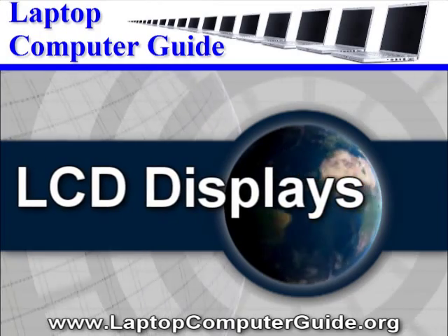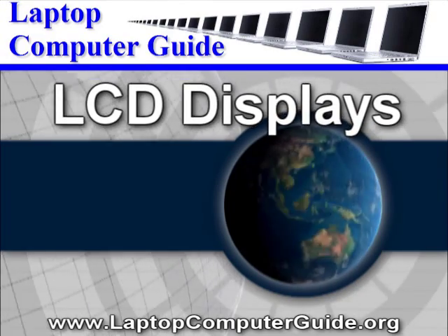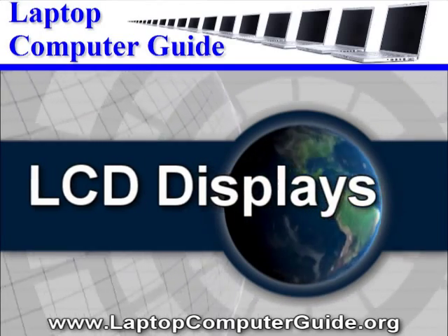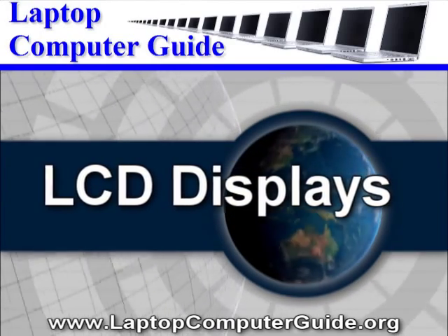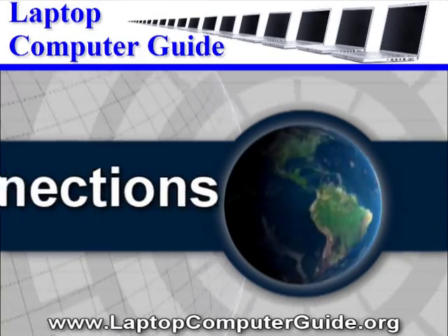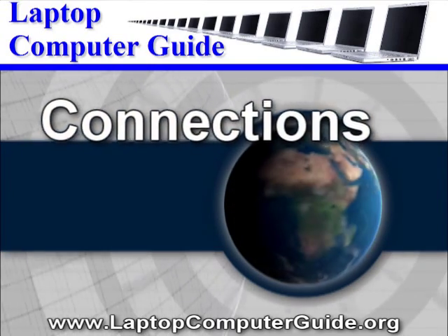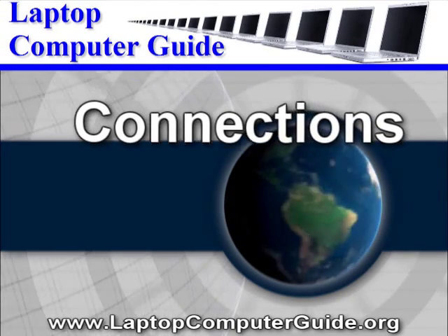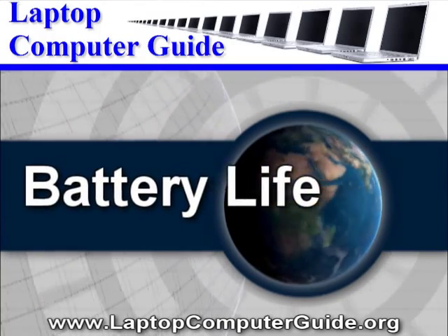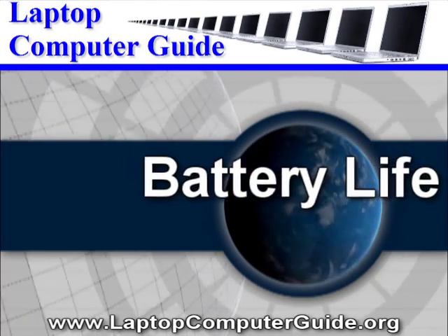LCD displays: These laptop screens can range from 9 inches up to 20 inches. Also check the native resolution of your display. Some high-end laptops now have 1600 by 1200 or higher resolutions, giving full 1080p high definition viewing. Connections: Check your laptop's wireless connections, Bluetooth, USB ports, and other connections such as eSATA, HDMI, FireWire, and the future DisplayPort connector. Battery life: Always check to see how long your battery lasts, especially if you will be using your laptop away from any electrical outlets.